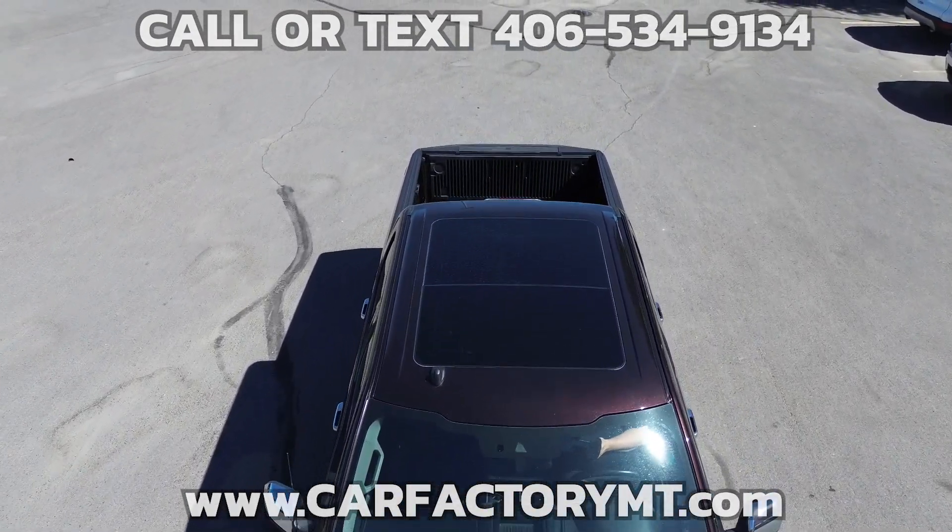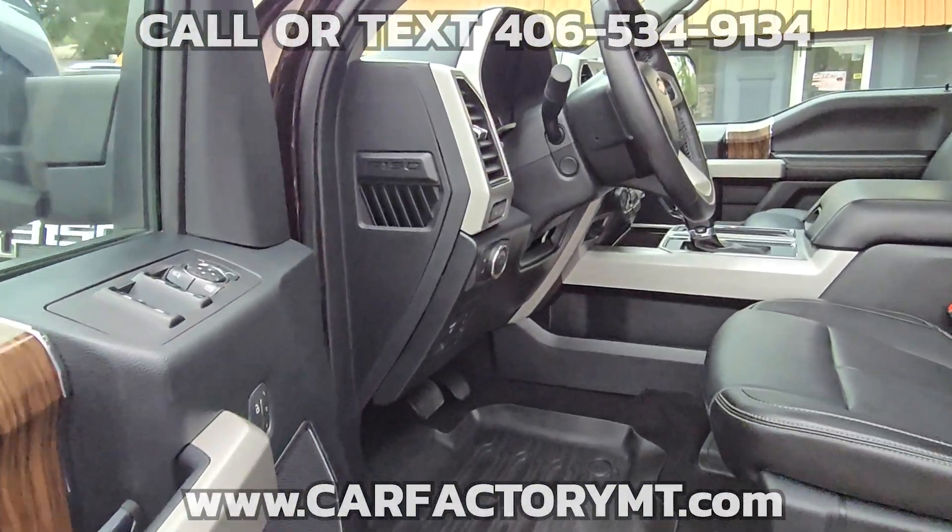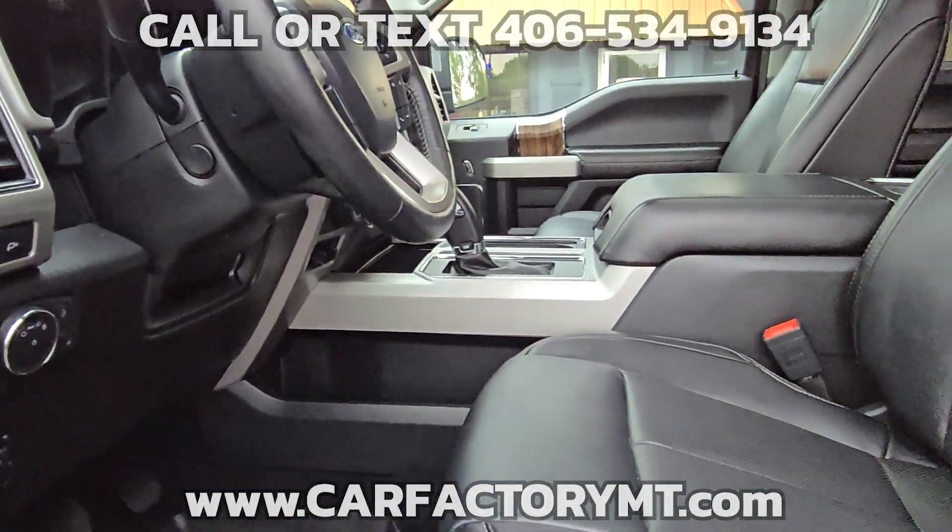Features include the Lariat Package, FX4 Package, Lariat Chrome Appearance Package, Twin Panel Moonroof, and Leather Interior.